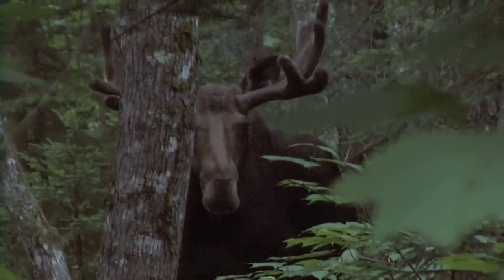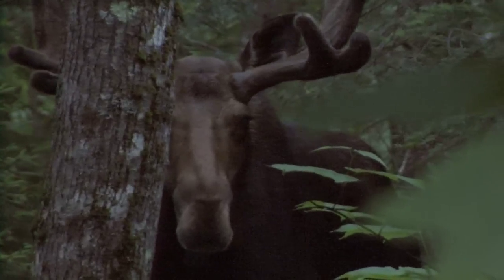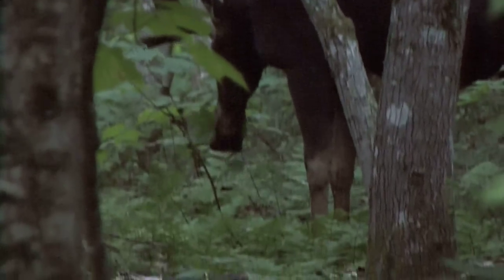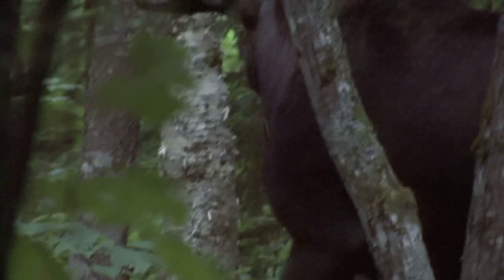As I walked back to camp, I didn't realize it, but I quickly got way too close to a bull. Had this been a month later during the rut, I would have been in big trouble. Suddenly, I realize this bull is actually eating the small shoots of maple trees, like that striped maple.